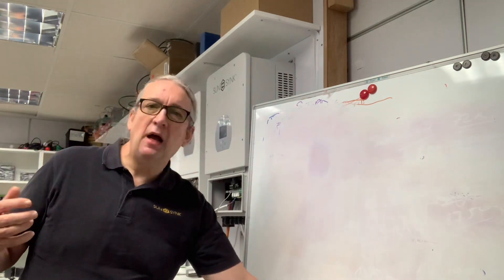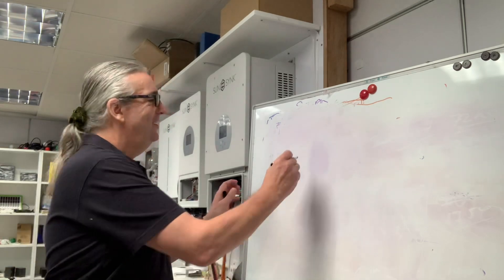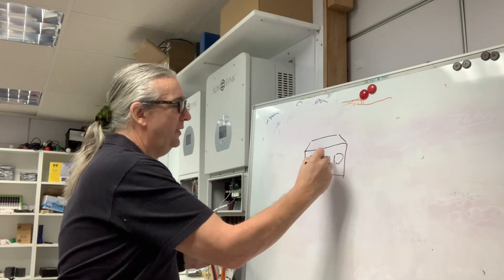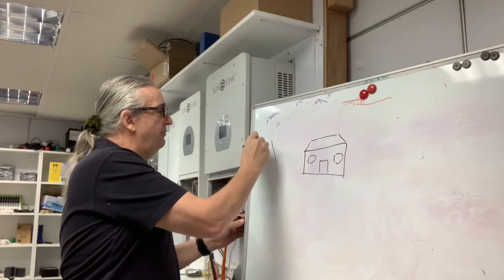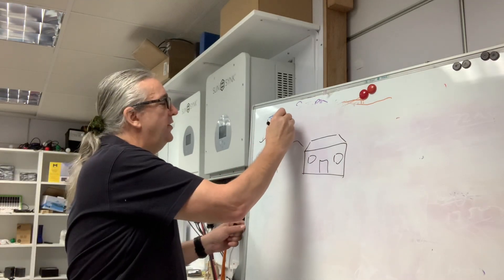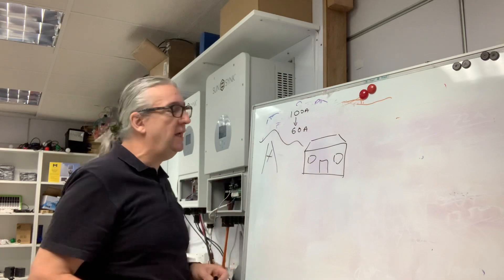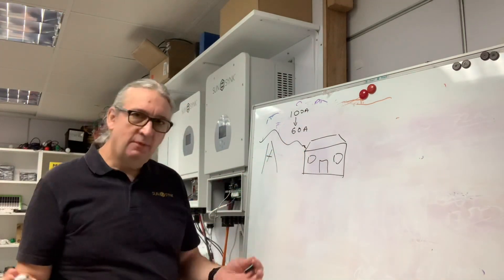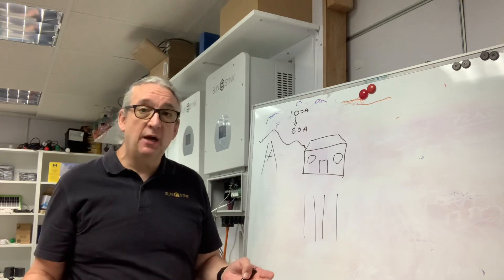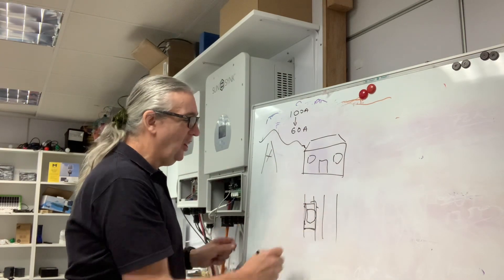Let's talk about the problem. I'll use a UK house as an example, but I'm sure in Africa and other countries we've got the same problem. My drawings are pretty bad, but here's my house. Coming into my house I have my feed from the utility, and typically in the United Kingdom we're looking at an upper side of 100 amps, but quite often it can be as low as 60 amps. So I've got a 60 amp feed powering the whole house. I park my nice new electric car here.